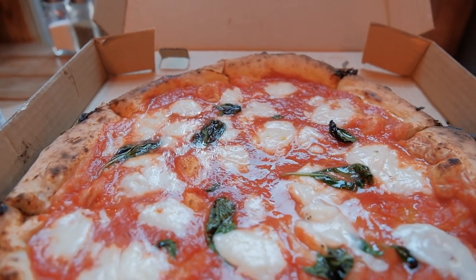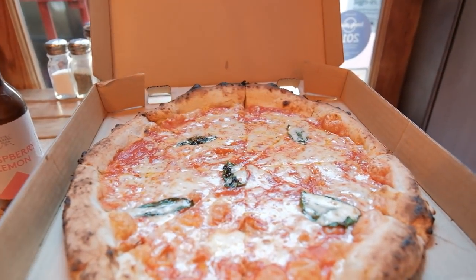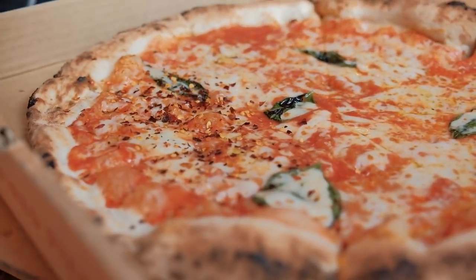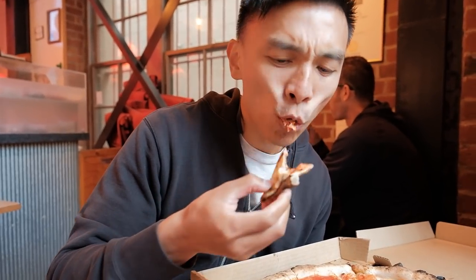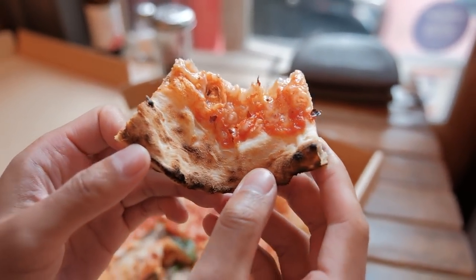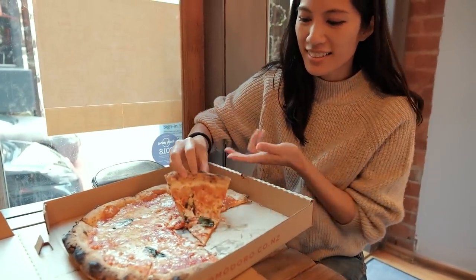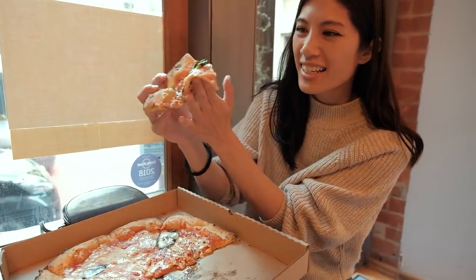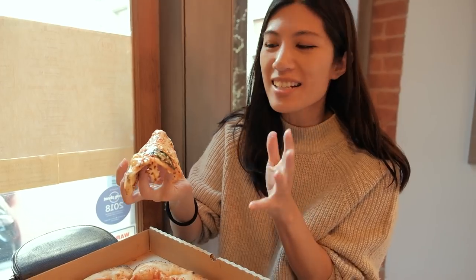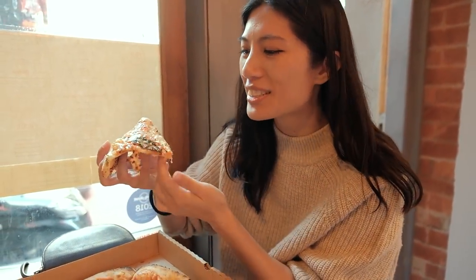The tomato is so nice and tangy, and the buffalo mozzarella has beautiful creaminess. The crust has just the right amount of chew with a little bit of crispy burntness — so delicious. We've also got the margherita pizza, and I'm going to generously add chili flakes. Margherita is always a favourite — cheesy, tomatoey, and now spicy. Even without much heat, there's just that tiny little kick to it, which is really good.